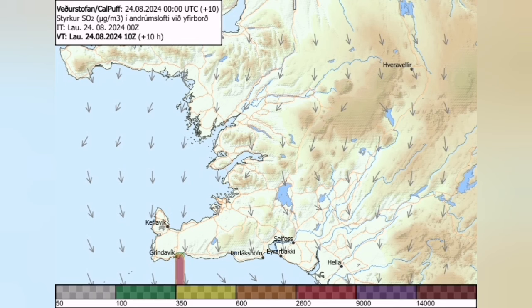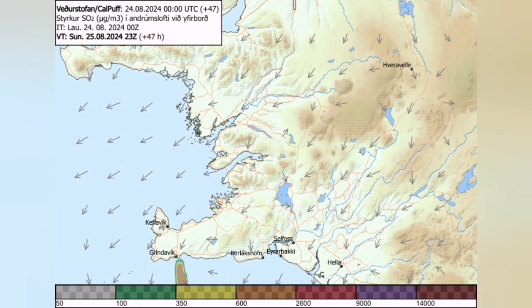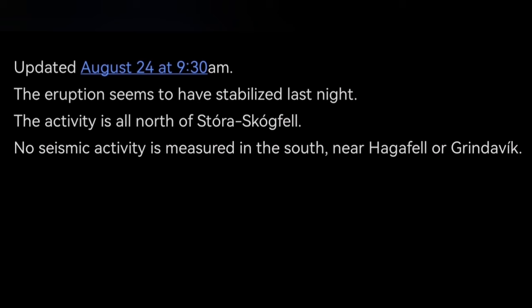The gas pollution from those eruptions now in the north can spread to the south, and you can see its development over the coming days. This is the latest update by the Icelandic Meteorological Office — the activity is limited to the north, seismic activity is measured near Grindavik, and the eruption seems to be stabilized.